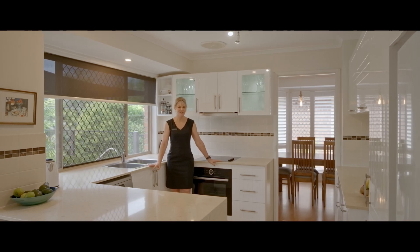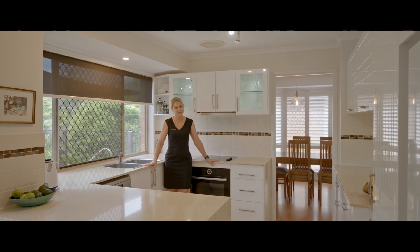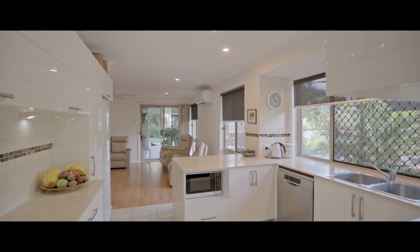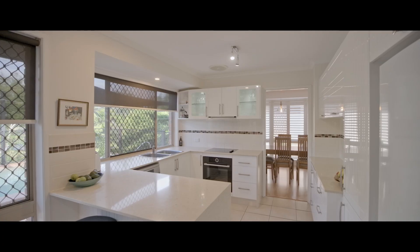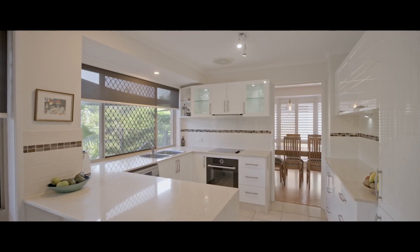This stunning Hampton style kitchen is loaded with extras. We have stone bench tops, dishwasher, oodles of storage — there are two pantries and it overlooks the glorious sparkling pool.